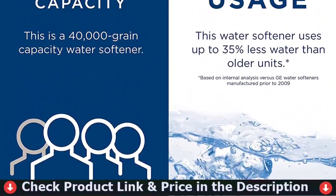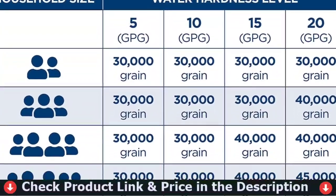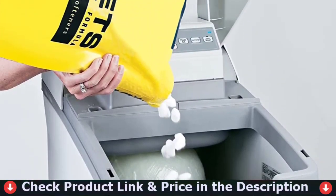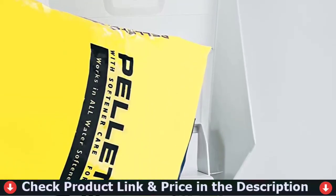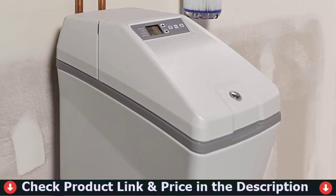The advanced features of this model aren't all that make it our top choice. It takes just 30 to 60 minutes to set up, which is much faster than other softeners on the market. With dimensions of 14.4 by 22.4 by 47.6 inches, it's smaller than a laundry room or closet.